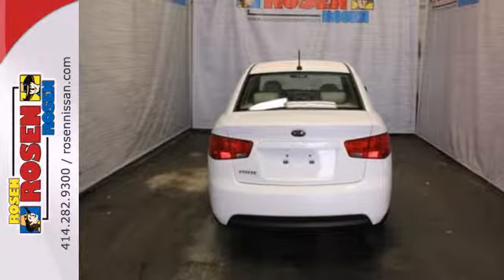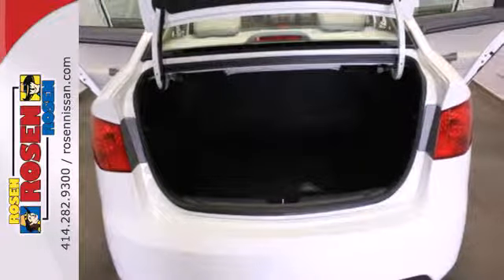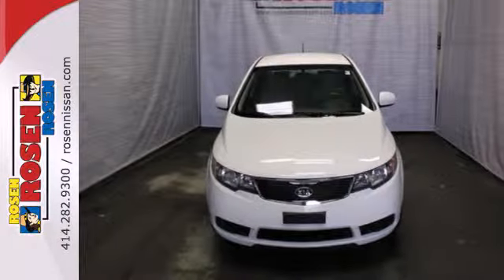Protection for you and your many passengers is assured with its multiple airbags, anti-lock brakes, and four-wheel independent suspension. This Forte will not be on the lot long. Come in today and be the one to take advantage of this great find.